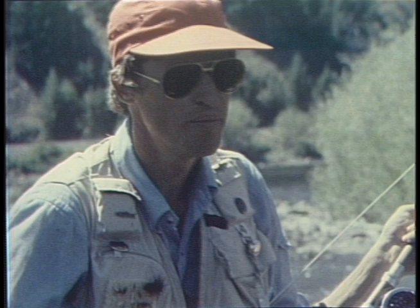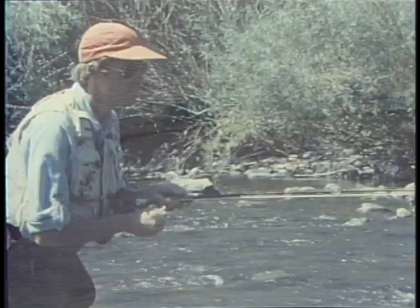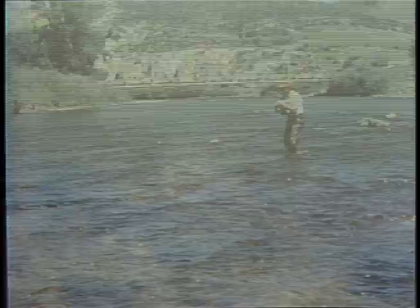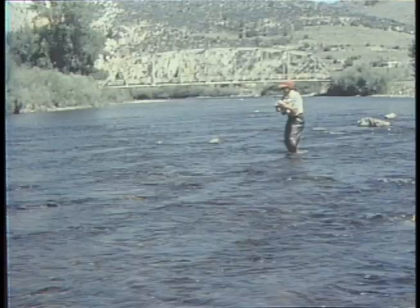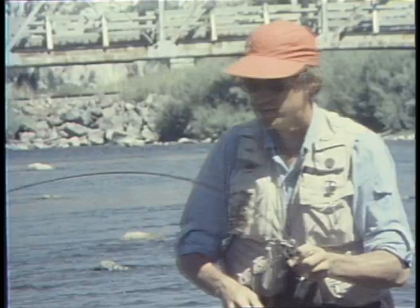Strip in slack line and raise your rod tip so the fly keeps drifting naturally along the bottom. Watch carefully for any hesitation of the strike indicator. These techniques work for any nymph you want to fish dead drift right along the bottom, not just caddis larvae. He took that larva as it drifted right behind that rock in a current seam. You really have to practice with these strike indicators — once you get the feel for it, they can really be deadly.